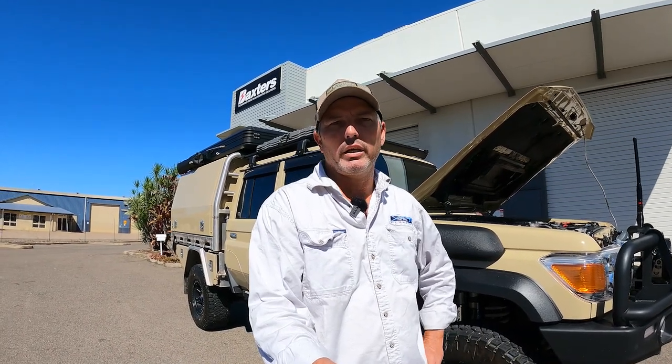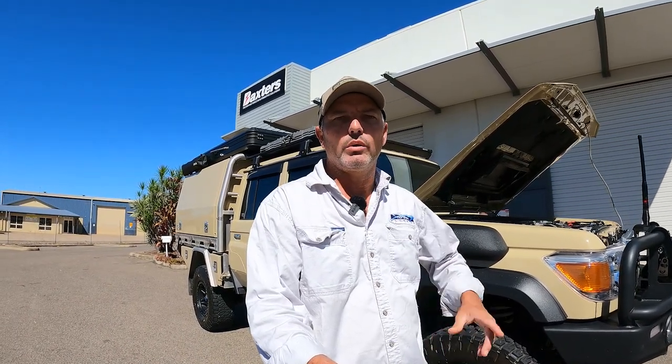So there you go guys - that's the Knacker 79 build. Took about 11 months from purchase of the vehicle to completion. Not an overnight thing, but definitely well worth the wait. I hope you enjoyed the video. Please remember to like and subscribe, share it with some friends - hopefully someone else can get some information out of it if they're planning on doing something like this. We'll see you on the next one.